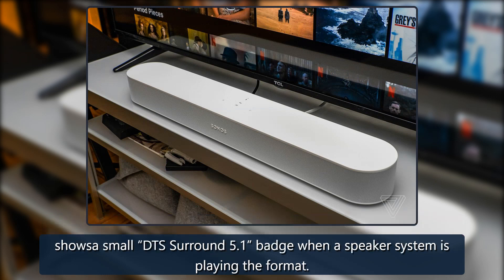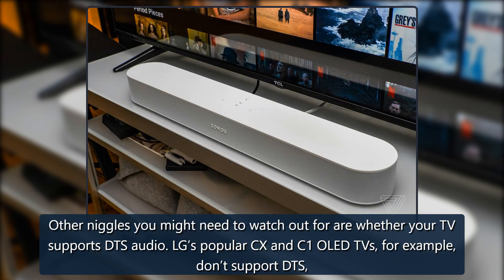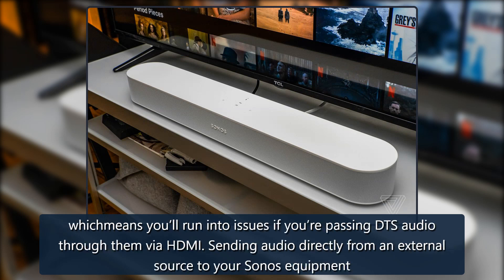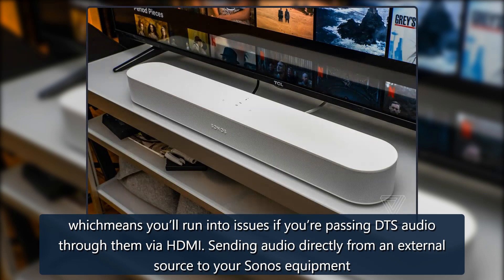The Sonos app shows a small DTS Surround 5.1 badge when a speaker system is playing the format. Other niggles to watch out for include whether your TV supports DTS audio — LG's popular CX and C10 OLED TVs, for example, don't support DTS, which means you'll run into issues if you're passing DTS audio through them via HDMI. Sending audio directly from an external source to your Sonos equipment should work, though.